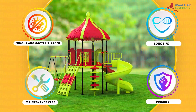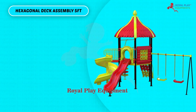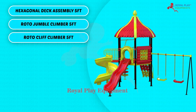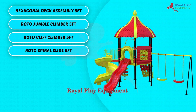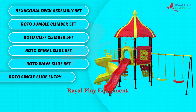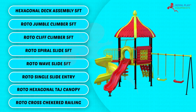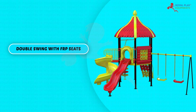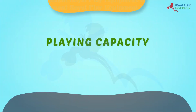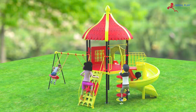This multi-activity play system consists of: Hexagonal Deck Assembly, 5-feet Roto Jumble Climber, 5-feet Roto Cliff Climber, 5-feet Roto Spiral Slide, 5-feet Roto Wave Slide, 5-feet Roto Single Slide Entry, Roto Hexagonal Targe Canopy, Roto Cross Checkered Railing, Double Swing with FRP Seats, Roto Cross and Zero Railing. The playing capacity is 13 to 15 children. Children from 5 to 12 years of age can play on this.